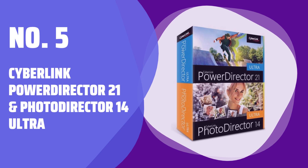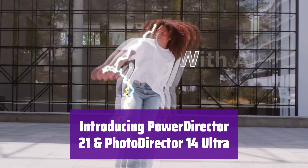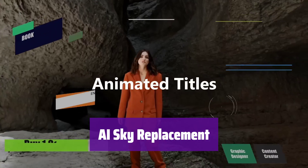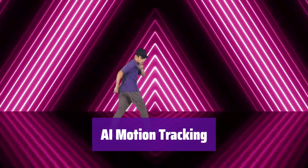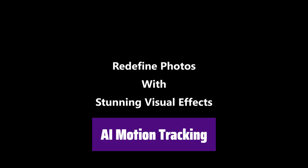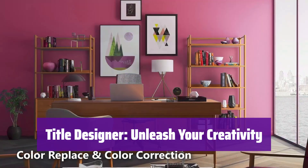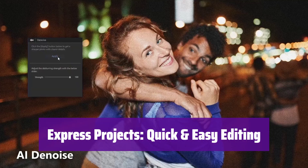Number 5: CyberLink PowerDirector 21 and PhotoDirector 14 Ultra. Experience the ultimate in video and photo editing — the perfect combination of power and ease of use for both beginners and professionals. Transform your skies effortlessly; it allows you to enhance or completely replace the sky in your photos and videos with stunning results. Add dynamic text and visual effects that seamlessly follow your subject's movement. Start creating amazing videos in minutes with a wide variety of ready-made templates to jumpstart your workflow.